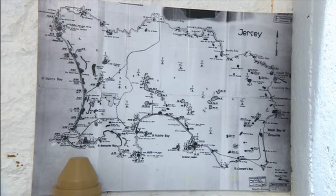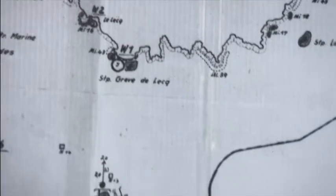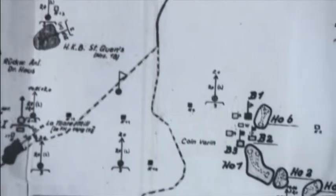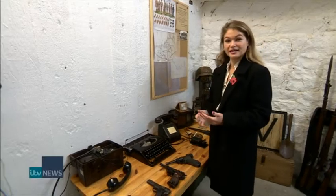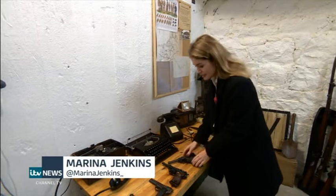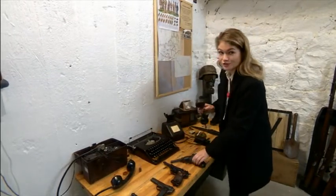Jersey War Tours is a non-profit group with special access to a few of the sites — ones that aren't usually open to the public or are in unusual places. When people come here, they're really able to interact with history, like holding deactivated World War II guns, to picking up the very phone that was used to communicate with German commanders about D-Day.